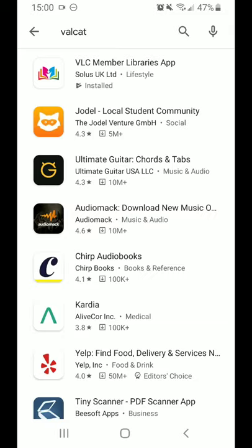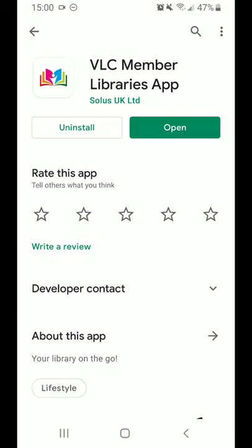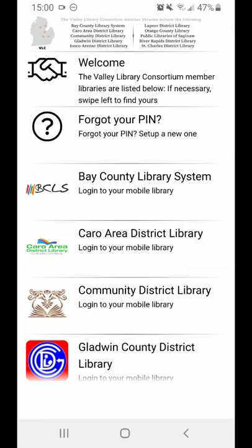Click on the first result, the VALC Member Libraries app. Once you get it downloaded, you can open it up and you will see a list of area libraries.